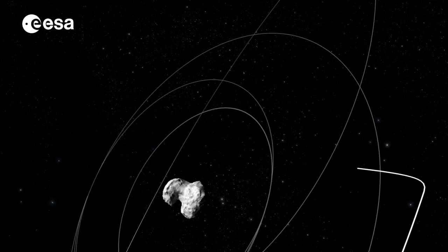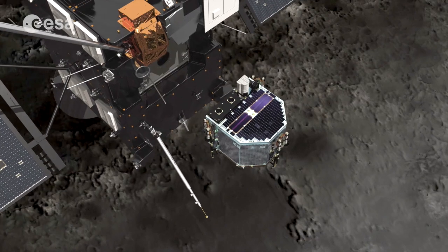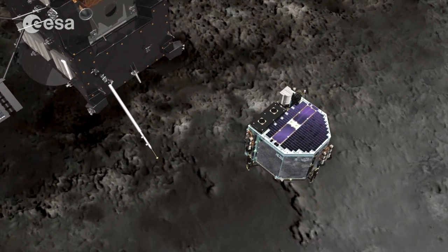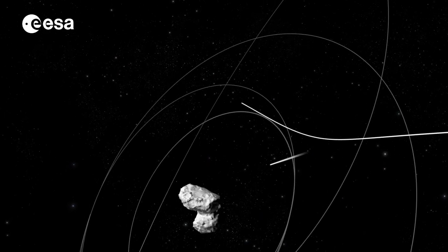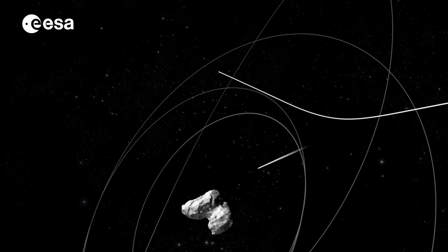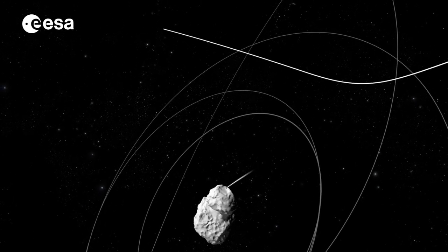Comet 67P, or Churyumov-Gerasimenko, is a tiny world. Its nucleus of ice, rock and dust is just four kilometers across. Its low mass means that it has a weak gravitational field, making landing on its surface very challenging.